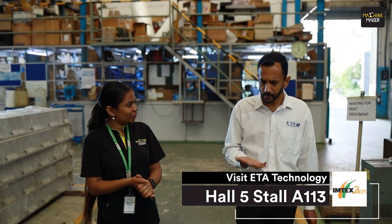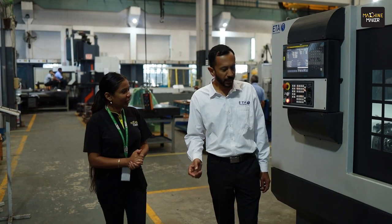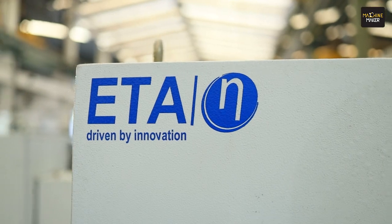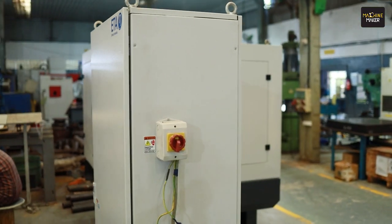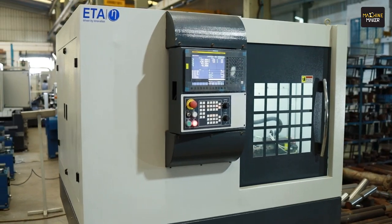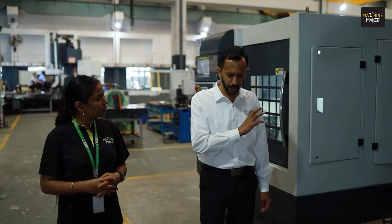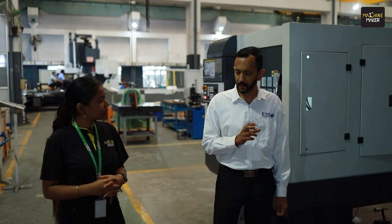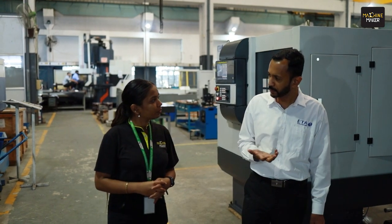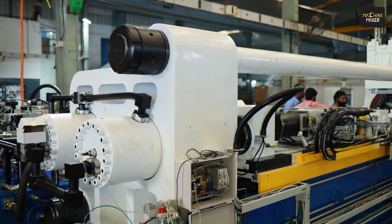This is the ball turning and burnishing machine that we are going to showcase at Imtex. It is for turning and burnishing of automotive ball joints. We assure a circularity of up to four microns and a surface finish better than 0.2 microns RA value. This machine is exhibited along with robotic automation built-in for loading and unloading of jobs. We have collaborated with Sanup for providing a joint solution for this machine.